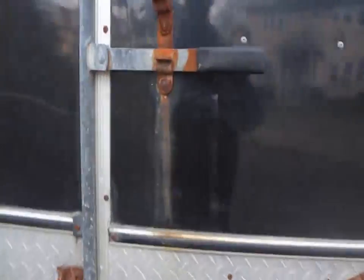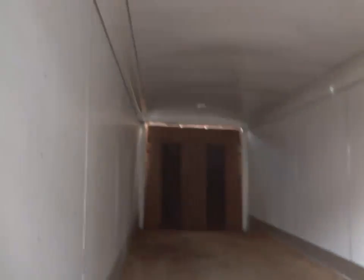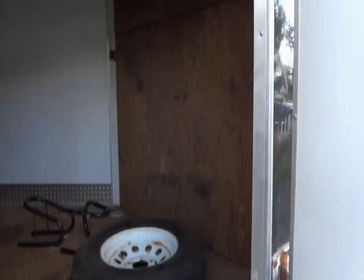Oh yeah, here's that side door — and that just leads you right down in there. Pretty slick to drive out the door.